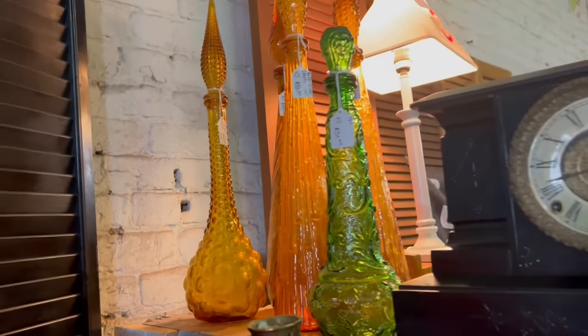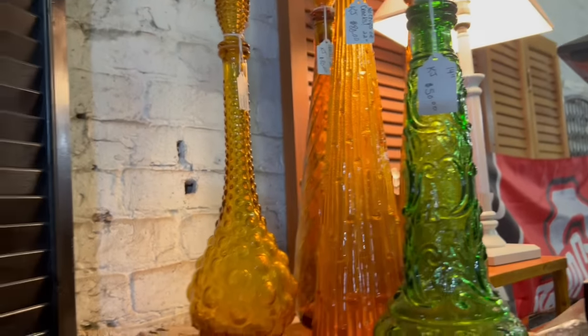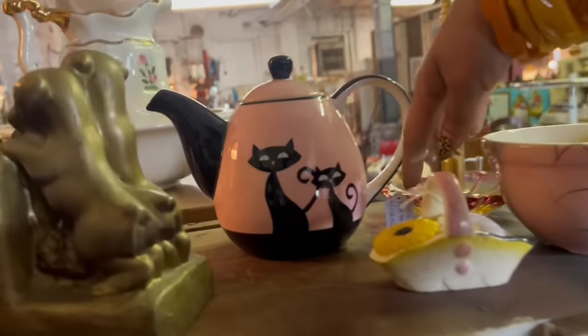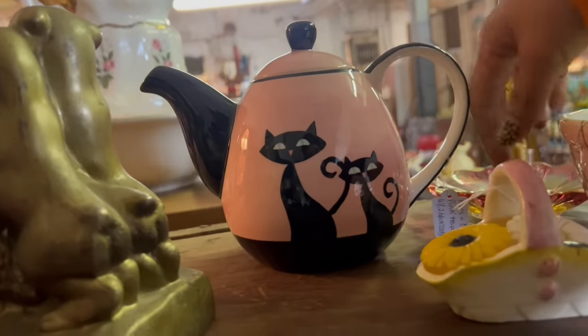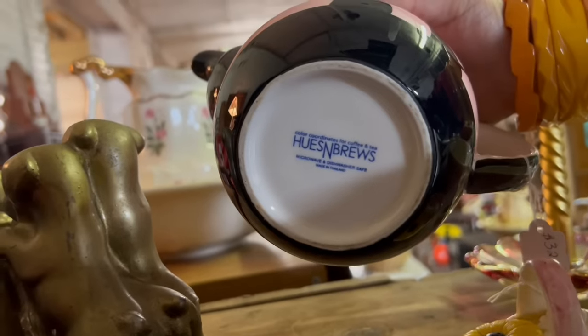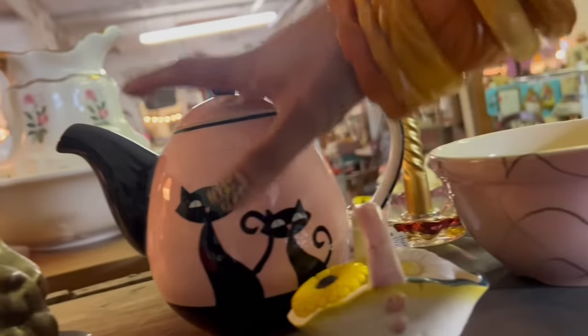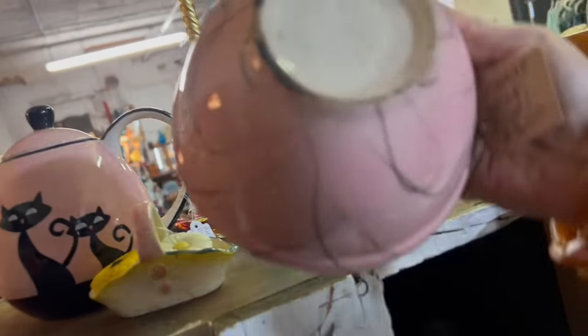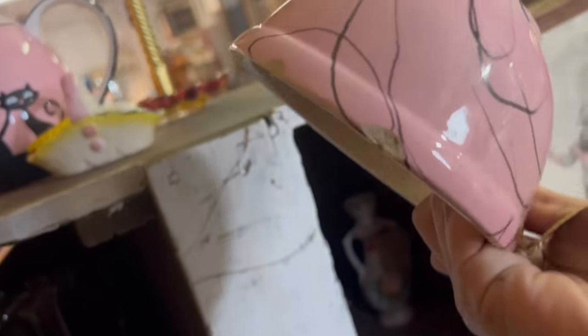Genie bottles galore. Wow. Oh my gosh — look at this cat teapot. What is happening here? $32. Who makes this? Who's and Boo's? This is a fun bowl — Venture. Oh, it's got a few chips. I can't do that.